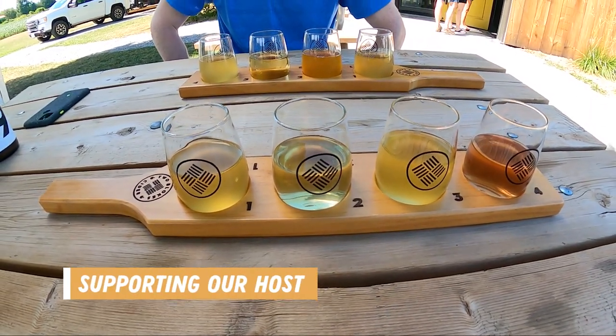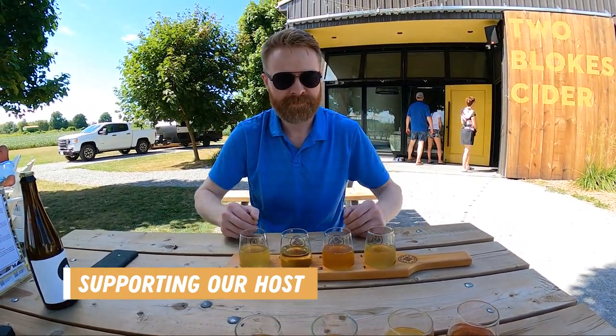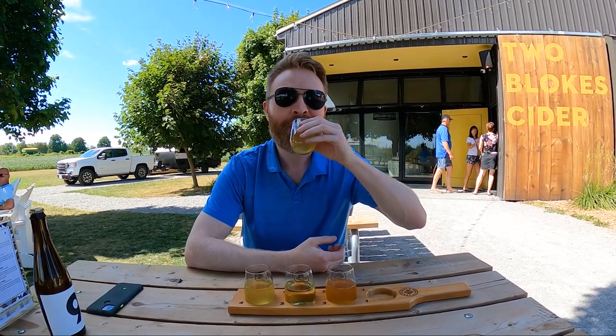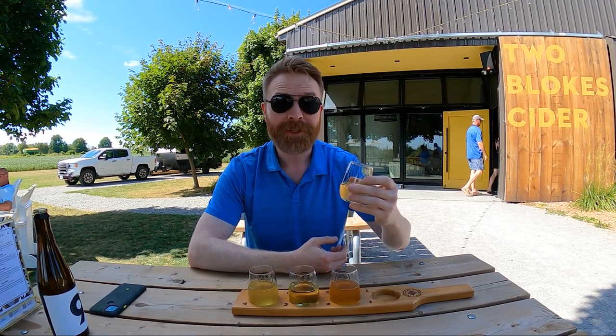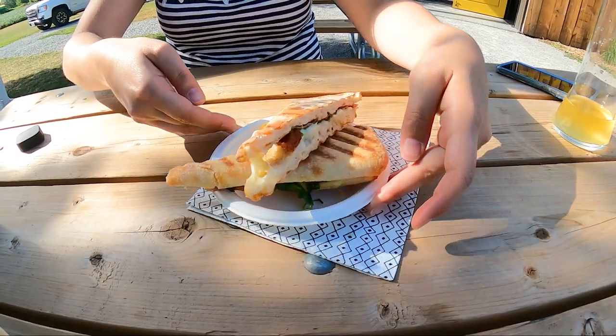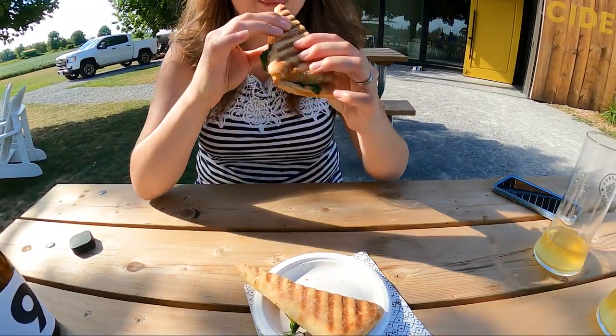When staying at a Harvest Host destination, you must support your host with a suggested minimum $20 purchase or donation. This is their only compensation for having you camp at their property. It's usually pretty easy to do when there's delicious food and drinks on the menu, like this prosciutto panini and the chicken flatbread. We had dinner taken care of and didn't have to worry about cooking in the trailer.